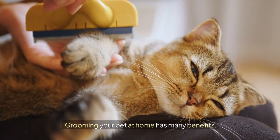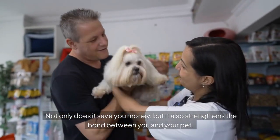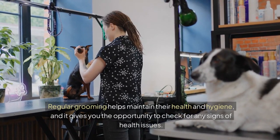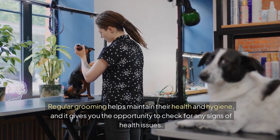Grooming your pet at home has many benefits. Not only does it save you money, but it also strengthens the bond between you and your pet. Regular grooming helps maintain their health and hygiene, and it gives you the opportunity to check for any signs of health issues.